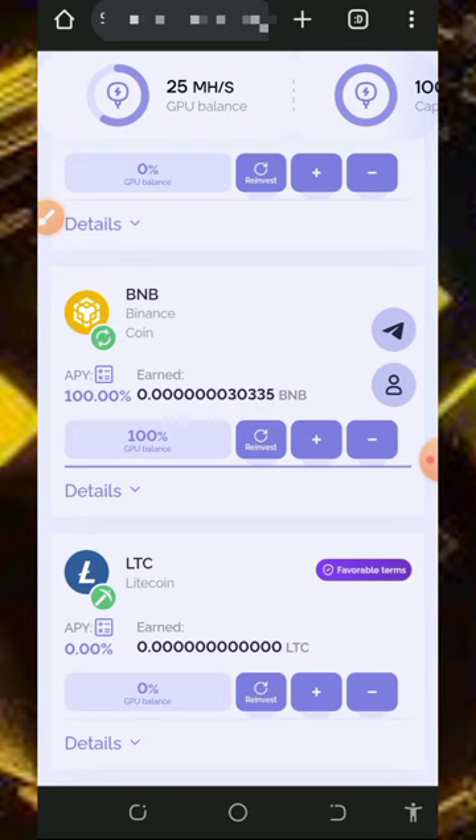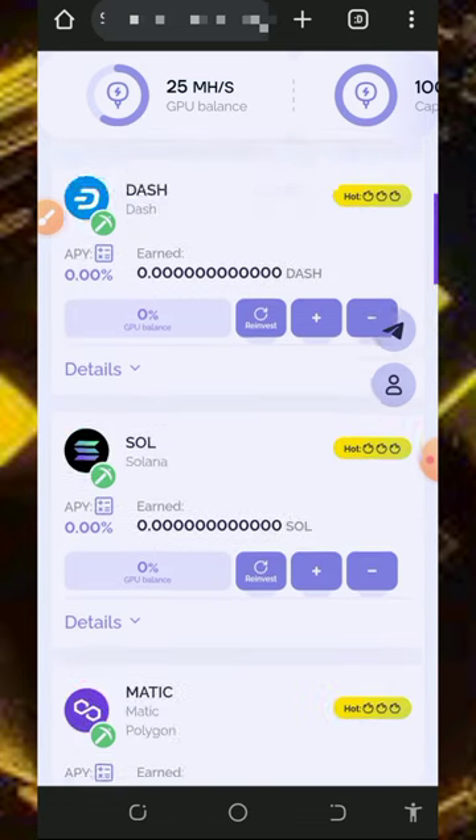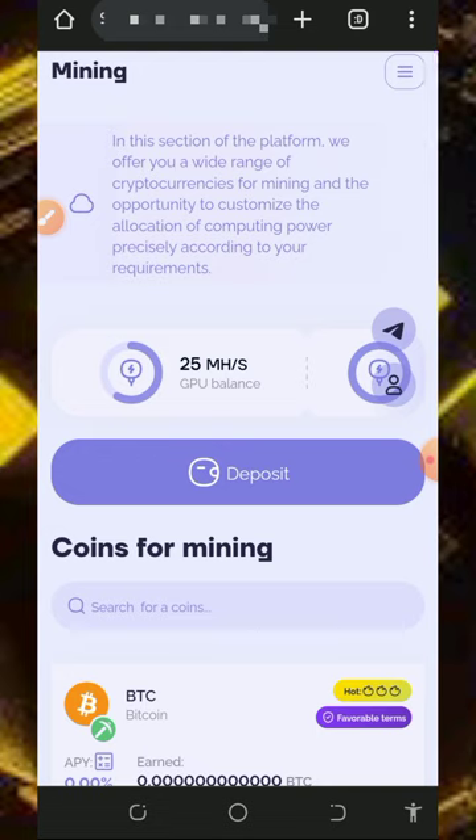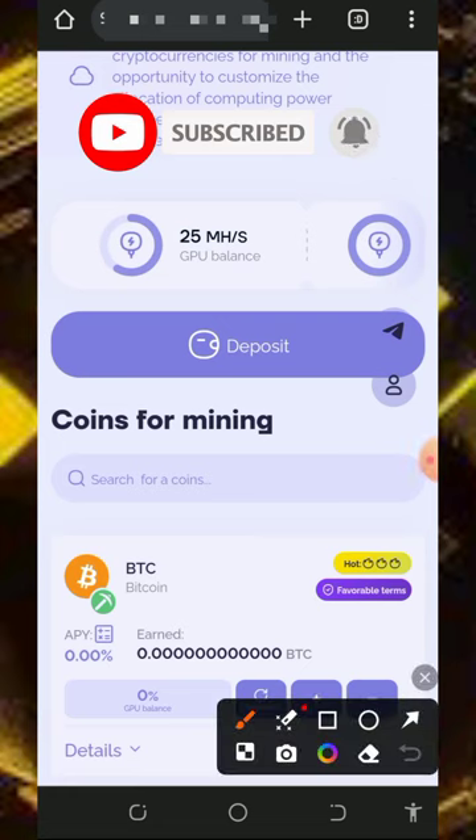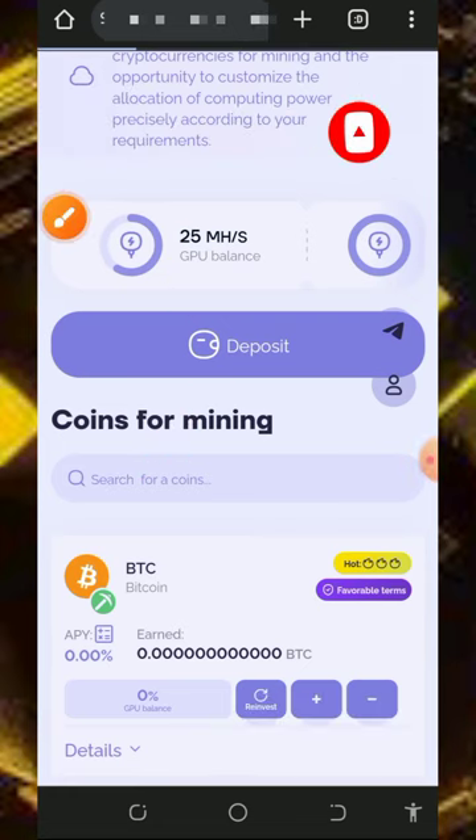Keep in mind that the free mining on this website is usually slow, so don't depend entirely on it. If you have spare money, you can purchase additional mining speed to mine faster and reach the minimum withdrawal threshold sooner. I'm not a professional financial advisor — this video is for informational purposes only. If you want to deposit, do your own research first and only deposit what you can afford to lose, as I won't be responsible for any losses. To deposit, tap on the deposit button on the screen.